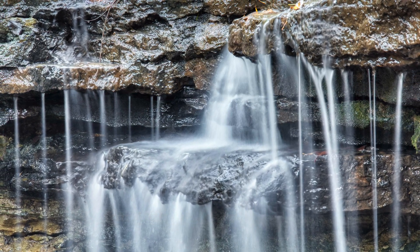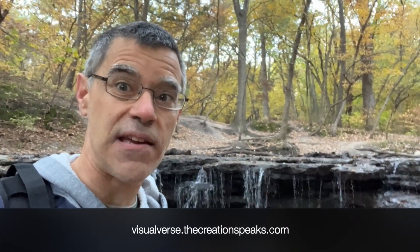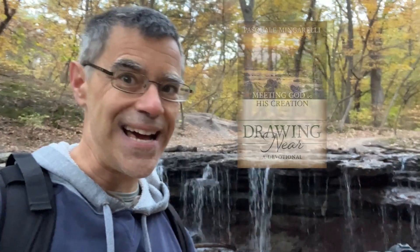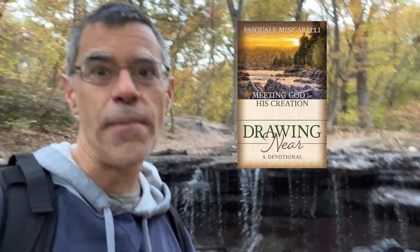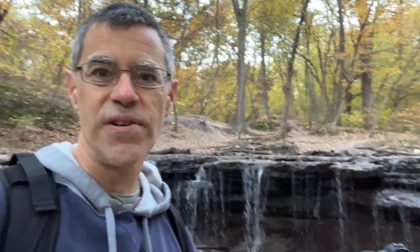So there's a few tips for you. Remember to visit my website, visualverse.thecreationspeaks.com. Check out my free download for photo tips — 10 tips. Also, I have a book available, 'Drawing Near: Meeting God and His Creation.' It's a devotional. And also, learn about my photography retreats — Drawing Near to God photography retreats.